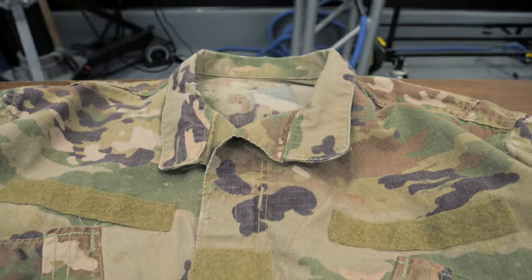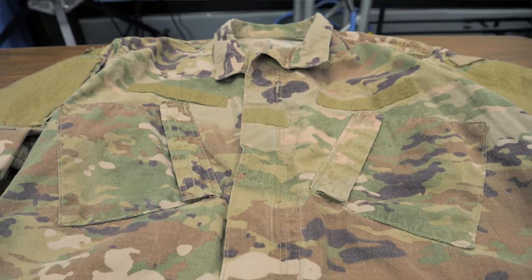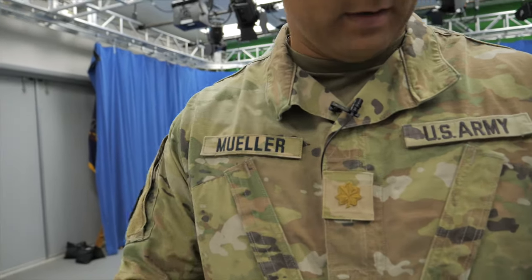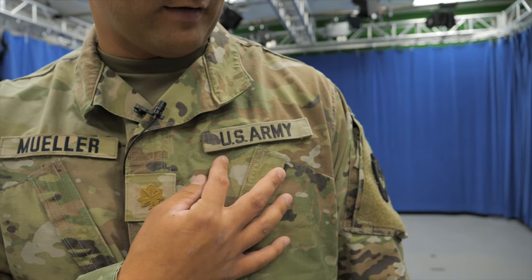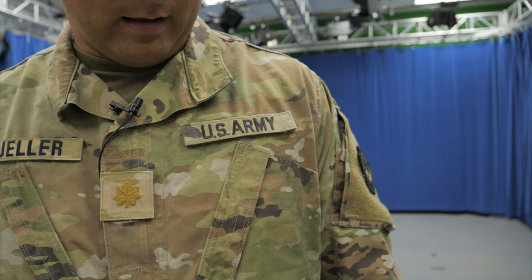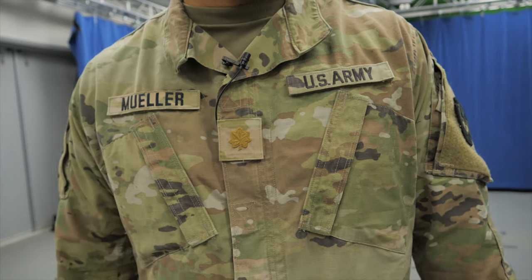The patches and badges we wear on the uniform all serve a purpose. We wear our last name on our right chest to identify who we are. We wear the name tag of our service right over our heart on the left side. And right in the middle is my rank — major — so I wear the major rank right on my chest.